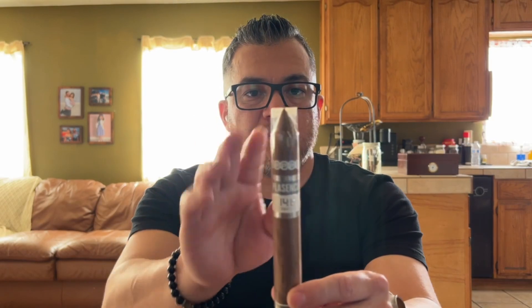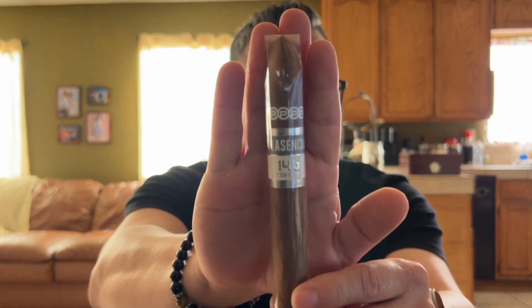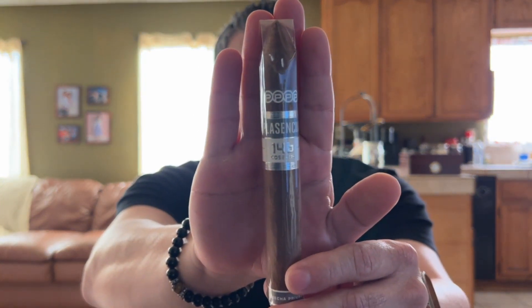The Cosecha 149 has all Honduran tobacco — filler, binder, and wrapper — so that's a Honduran puro. Number three in the lineup is the Cosecha 146, and this Vitola is a 6¼ by 52 torpedo, medium strength.